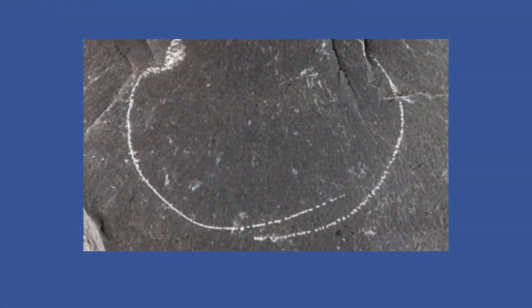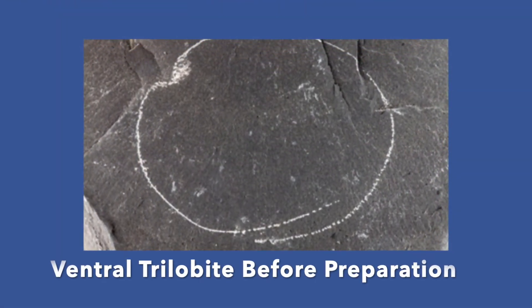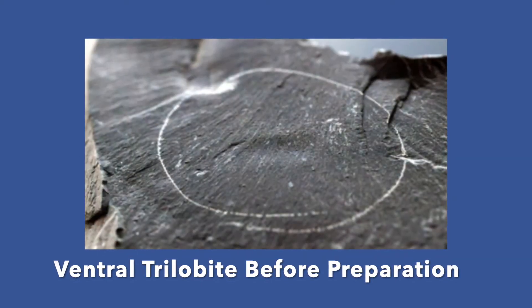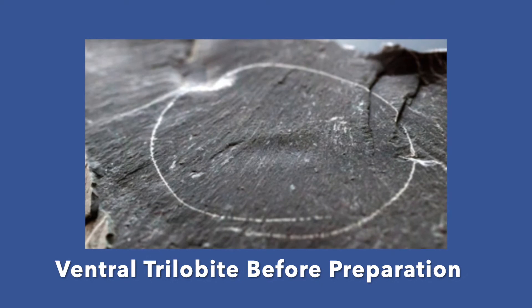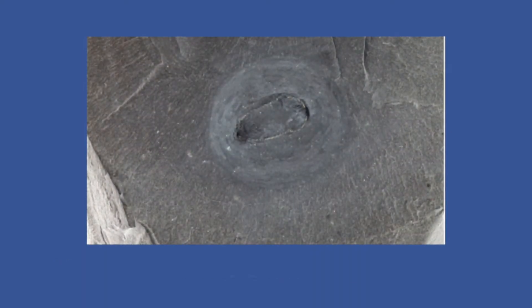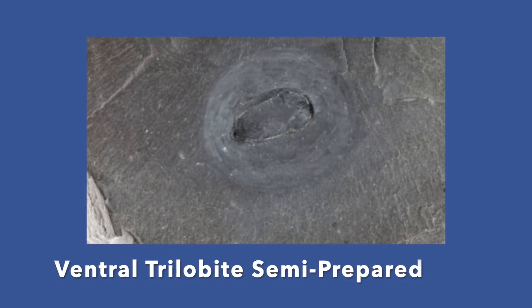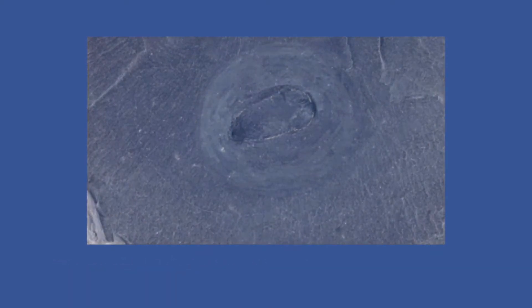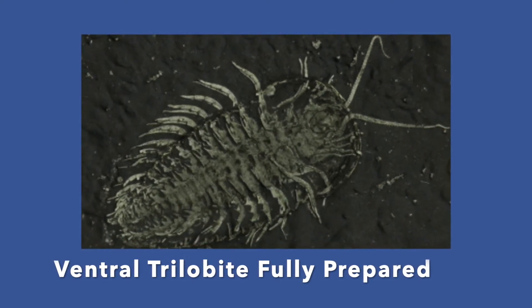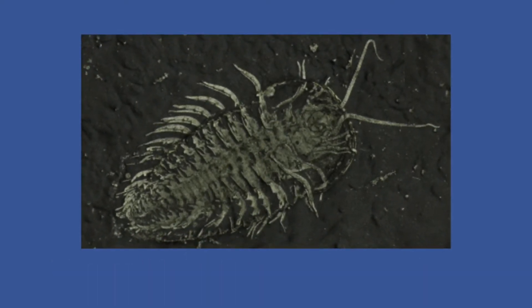Preparation of these trilobites requires lots of time and precision. While looking under a microscope or other type of magnification technique, microabrasion is used to blast tiny particles at the specimen and remove the surrounding shale. If too much pressure is used, the specimen could get damaged with pyrite being removed.